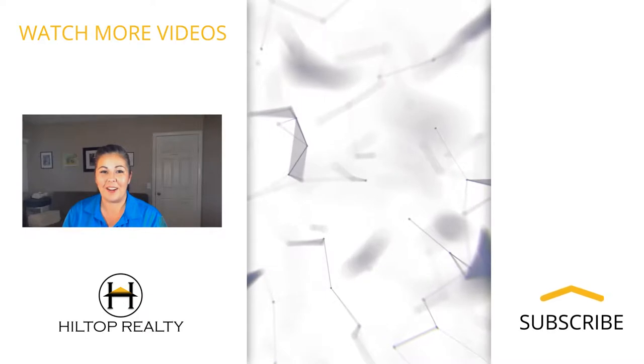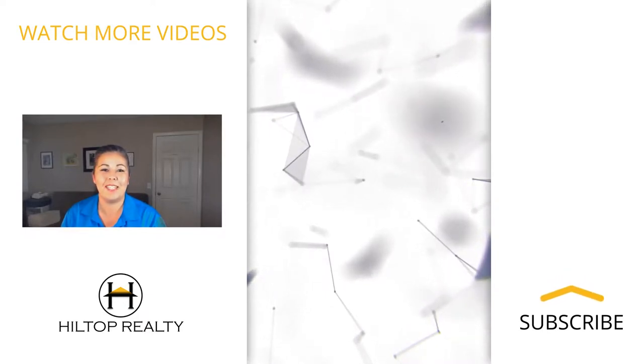And there we go folks — 29801 Sun Country Lane. This is Broker Craig with Hilltop Realty. Thanks for watching. Don't forget to subscribe and hit that notification button for the newest up-to-date videos.